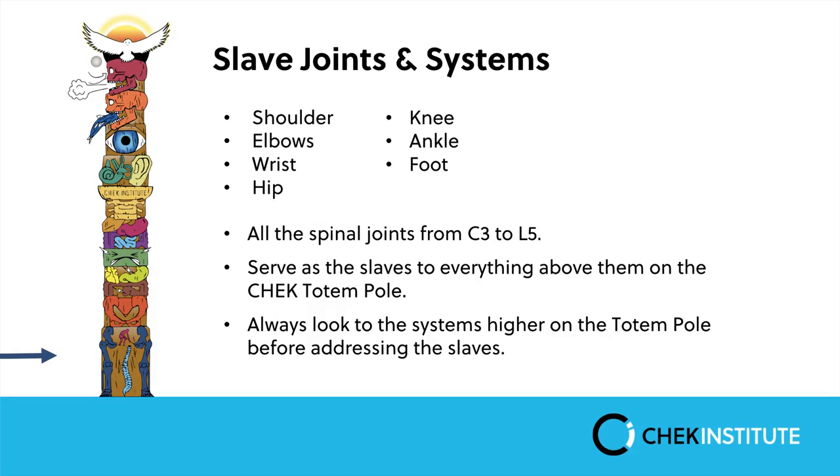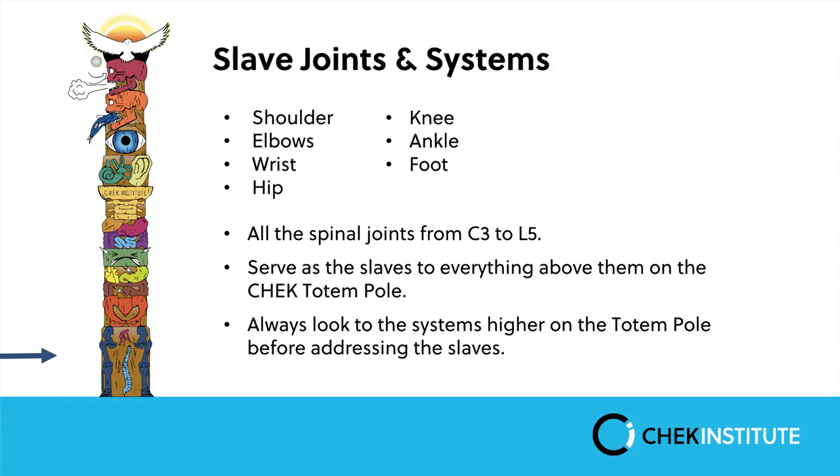Finally we have the slave joints, which include the lower back as well as everything below the upper cervical spine — the arms, legs, shoulders, elbows, wrists, hips, knees, feet, and ankles. These are called slave joints because they are a slave to everything above them on the totem pole. The jaw, vision, vestibular system, upper cervical spine, and other higher systems can all cause slave joints to compensate. While we may need to do some local work on a slave joint, we must check all aspects of the totem pole to ensure a holistic approach and not overlook any potential causes of lower back pain.